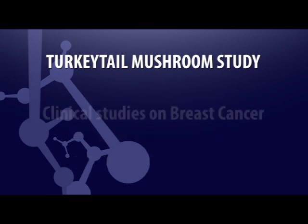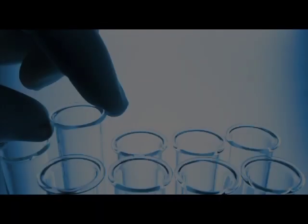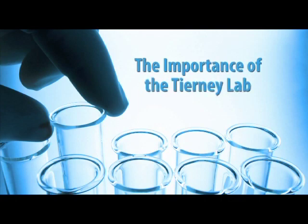We're also doing a couple of clinical studies — one on breast cancer and one on prostate cancer. The Tyranny Lab is important to Bastyr University for many reasons. It is a resource for all of our investigators, both basic science and clinical research investigators. The clinical research investigators sometimes use it to store blood and to do some preliminary tests before they send them out.